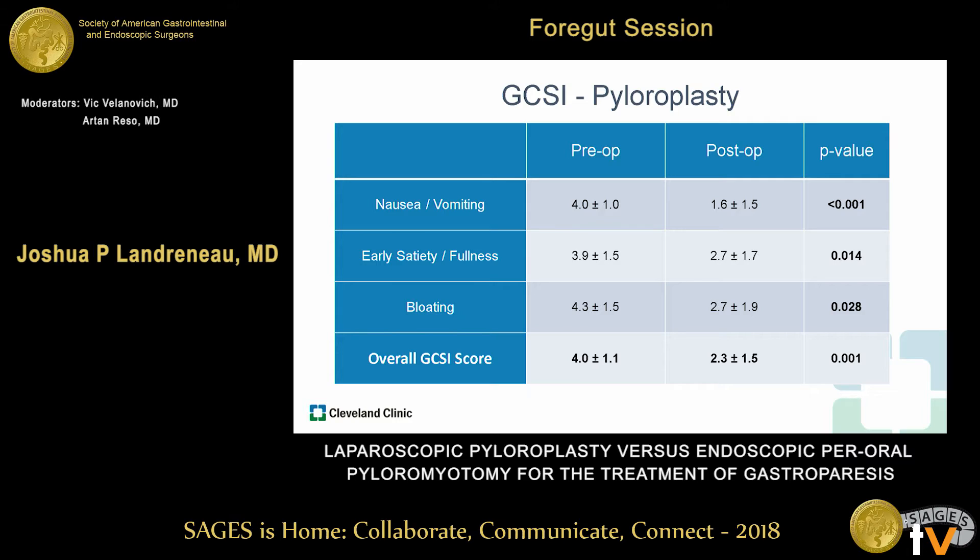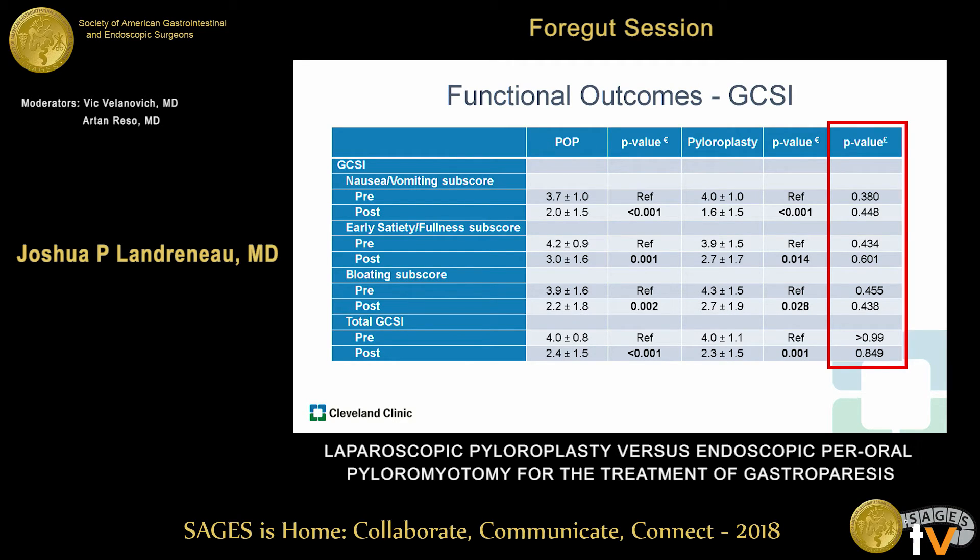After pyloroplasty, we found improvement in each subdomain of the GCSI as well as the overall GCSI score. Similar to previous studies of pyloroplasty for this disease, nausea/vomiting and bloating subscores improved the most, although we did find improvement in each domain. We found similar findings in our POP group — improvement in each domain with the greatest improvement in nausea/vomiting and bloating scores. The overall GCSI score improved by a similar amount in the pyloroplasty group. When comparing the two procedures, there was no difference pre- or postoperatively in any of the subdomains or overall GCSI score.